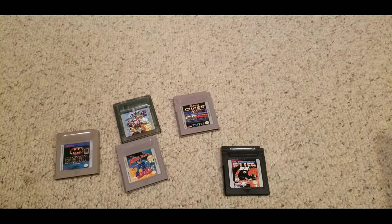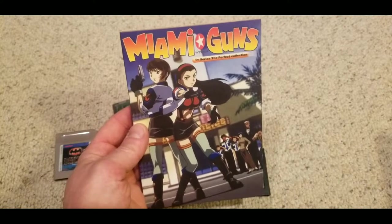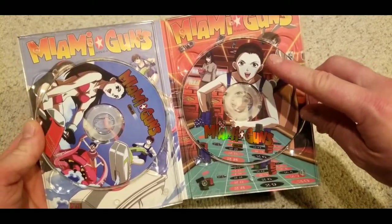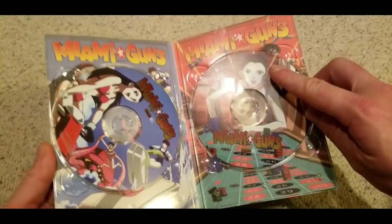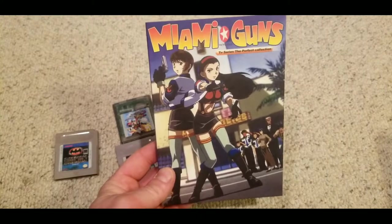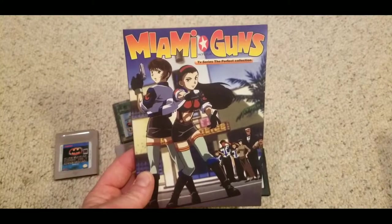Here's some anime I've been digging lately. Miami Guns — this series got terrible reviews online, but don't listen to that. I think it's awesome. If you like anime like Gunsmith Cats, you should check this out. Unfortunately one episode on one of the discs doesn't play right because of a scratch. This is the perfect collection — four original discs — and the scratched one is on the third release. I can find that on eBay for around seven dollars. It's a shame about the scratch, but Miami Guns isn't easy to find even though it's not super expensive.